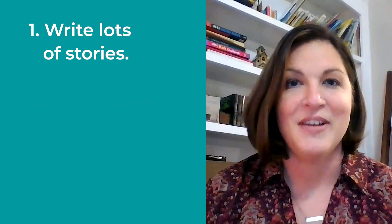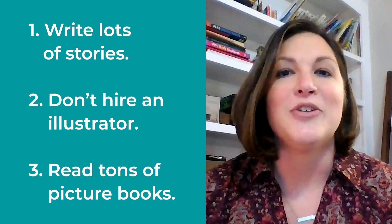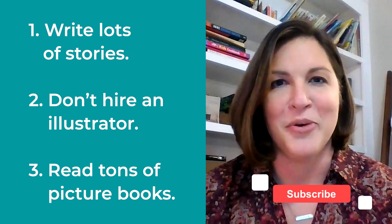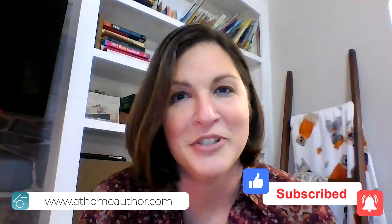So write lots of stories, don't hire an illustrator, and make sure that you're reading tons and tons of picture books and you'll be well prepared to query when the time comes. Thanks for watching everyone. Don't forget to like and subscribe for more videos about how to publish your own children's books.